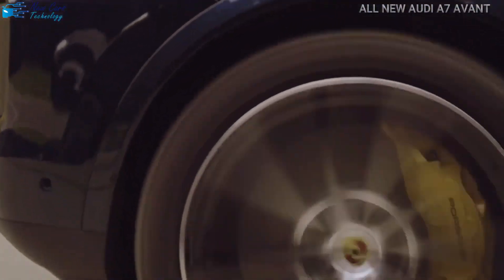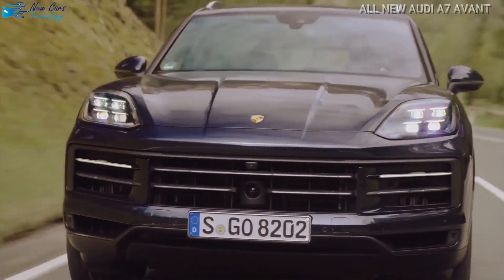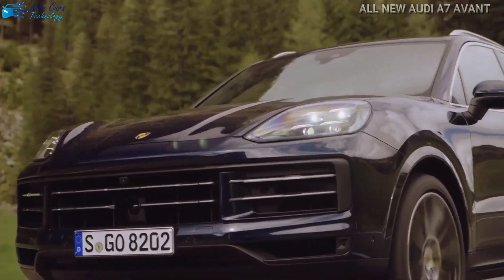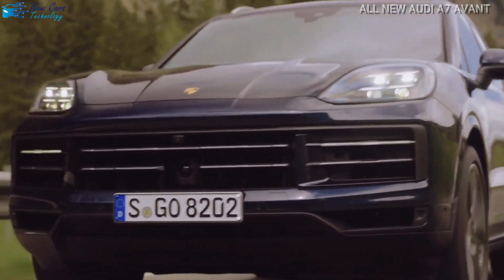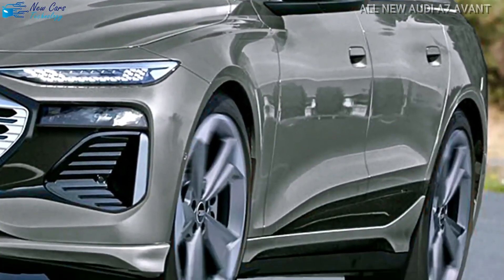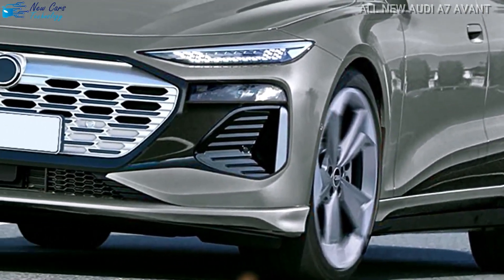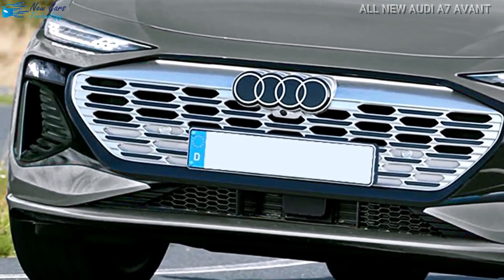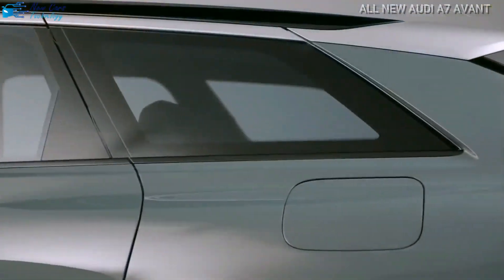This new architecture incorporates an 800-volt system with charging capability of up to 270 kilowatts. Audi claims that when connected to a rapid charger, the electric A7 Avant will gain around 186 miles of range in just 10 minutes. Audi states that going from 5% to 80% will take less than 25 minutes.